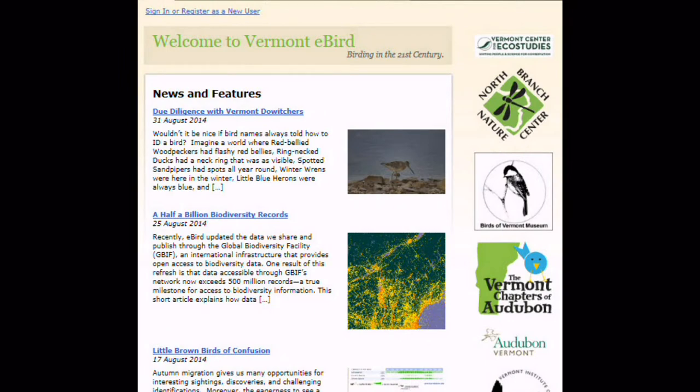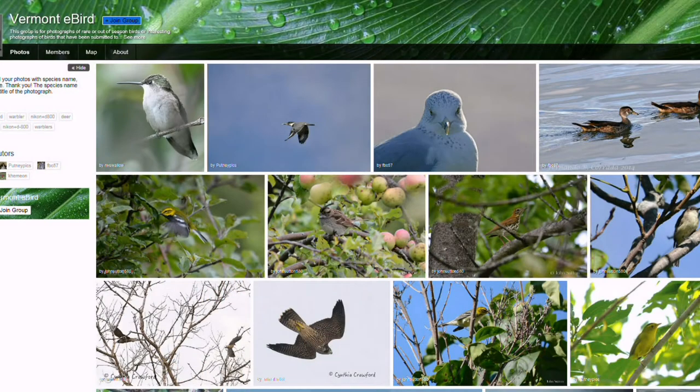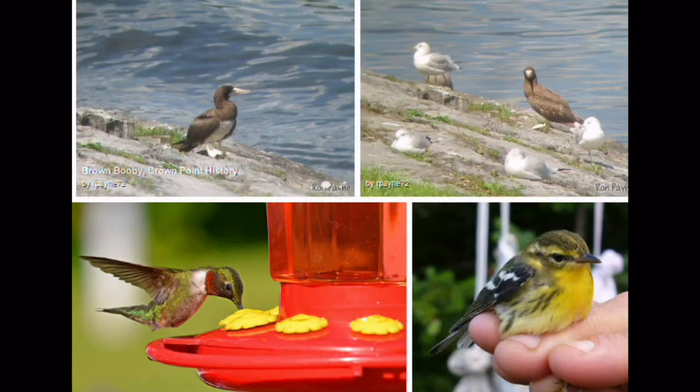The observations add up. Vermont eBird, where bird watchers can contribute their sightings, has over a million records with more being added every day. These folks are feeding us information we could never collect on our own on a large landscape scale. And at the same time, they're learning a great deal. They're becoming engaged in science and conservation on their own.